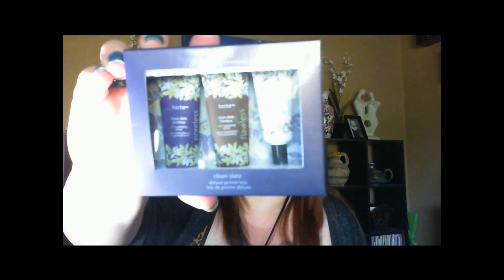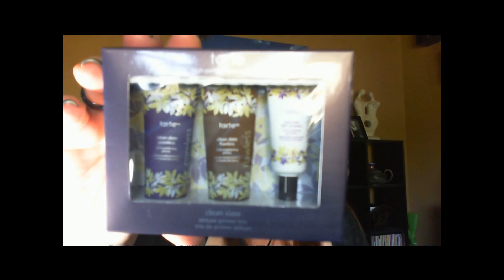Then I picked up this Tarte Clean Slate Deluxe Primer Trio. You get the Clean Slate Poreless 12-Hour Perfecting Primer, the Clean Slate Flawless 12-Hour Brightening Primer, and the Clean Slate 360-Degree Creaseless 12-Hour Smoothing Eye Primer. I can't wait to try these ones out as well. I think this might have been about $15.